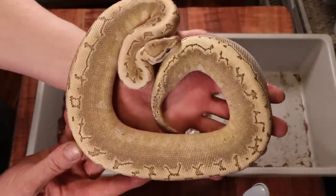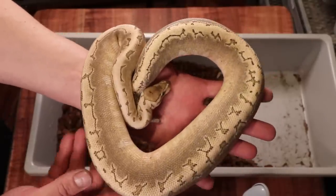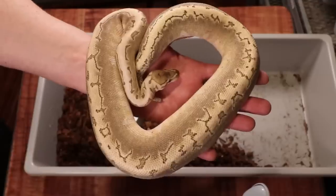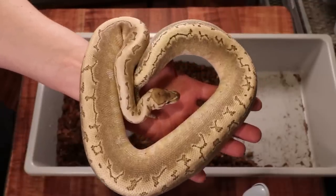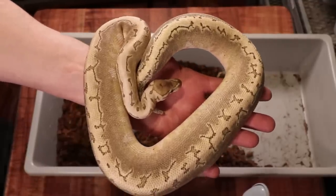This is a female lemon blast bamboo — a really awesome snake. This one is definitely going to be at the show. I had her crawling around the display at a previous show and people were just stunned by how beautiful she is.